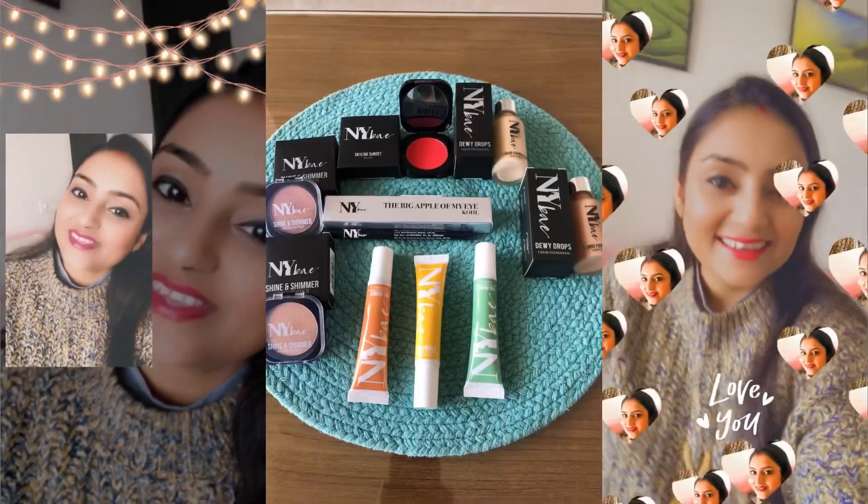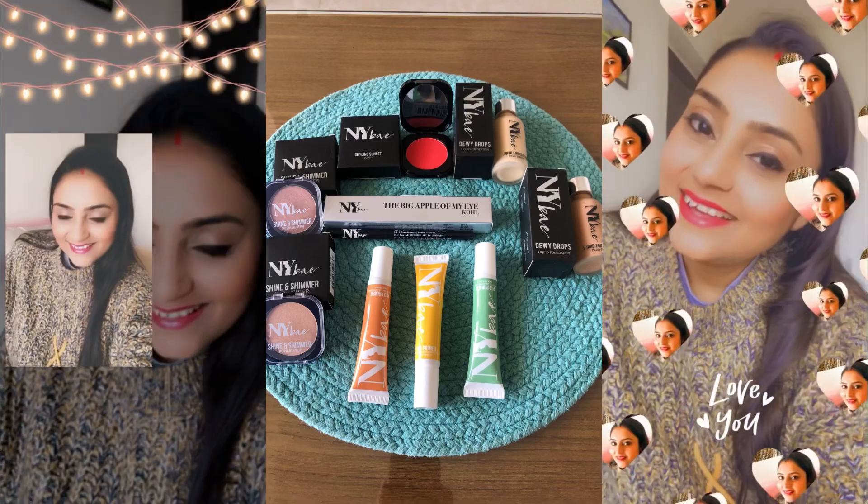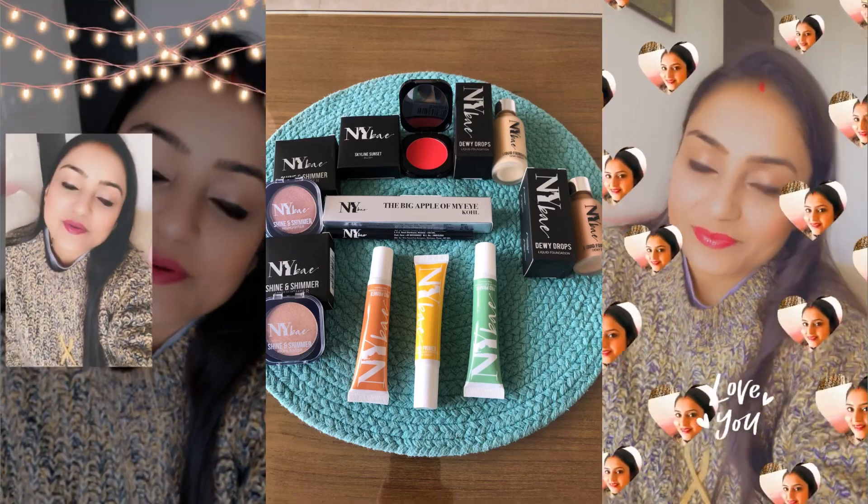All NY Bay products have a lightweight formulation — they are mineral oil free, they blend effortlessly, they are vegan friendly, versatile in finish, and they are paraben free. So what are you waiting for? Click on the links given in the description box and shop for yourself.